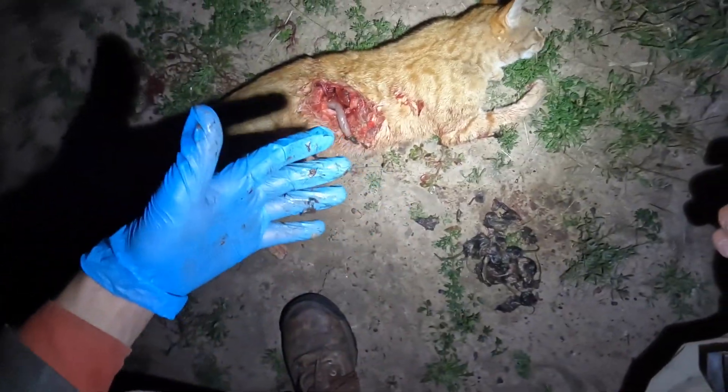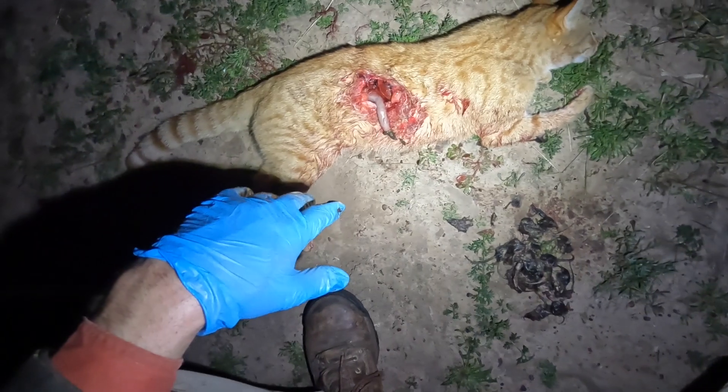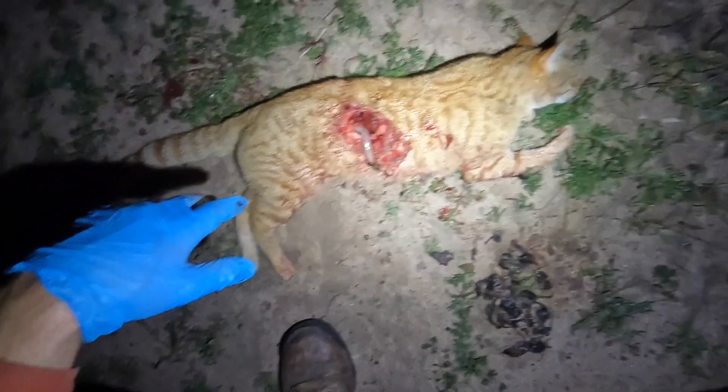Oh, that stinks. Yuck. Anyway, I hope that's satisfied those who wanted to see the contents of its stomach.